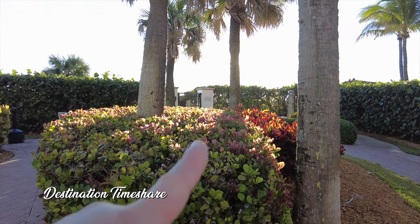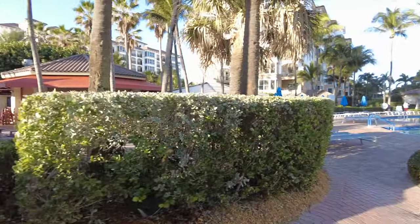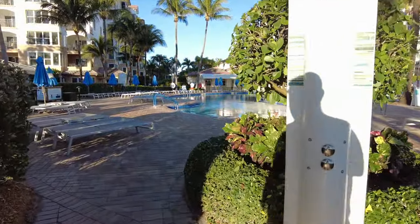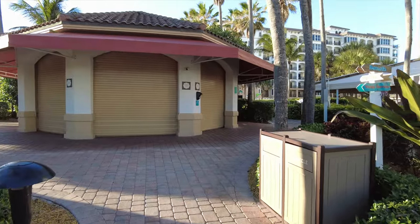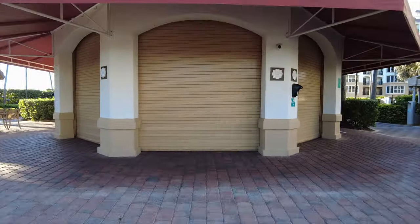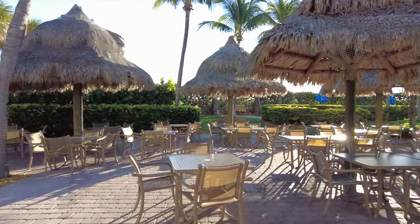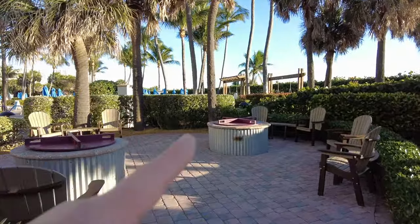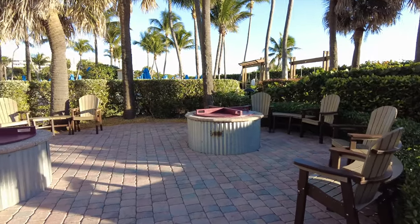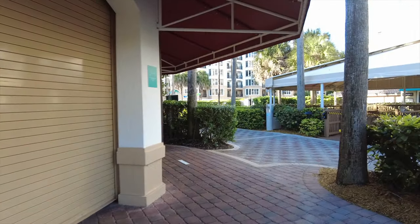There is an exit to the beach, so beach access is right here. You do need your room key to get back into the resort. Some showers here to wash your feet off or shower before you get into the pool. And continuing over here, we're coming up on On The Rocks pool bar and grill. It's closed obviously — it's really early in the morning right now. But it has been open and they do have plenty of seating out here as well. And a couple of fire pits over here, so in the evenings they very likely light these up and you can come out and relax around the fire.